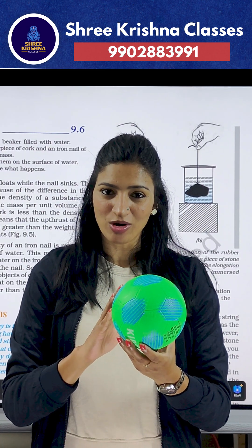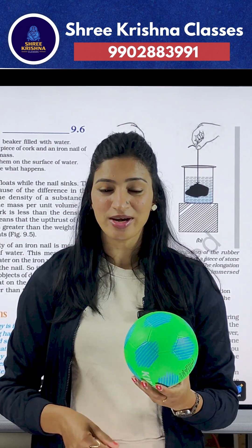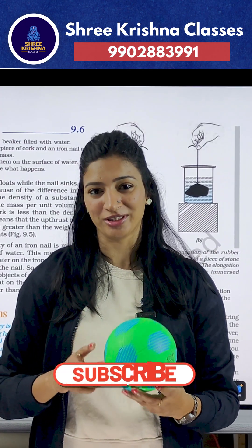And because this bigger ball displaces more water compared to this small ball, that's why this big ball will experience more upthrust.